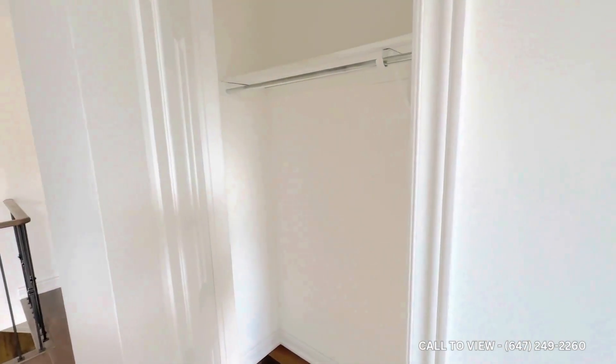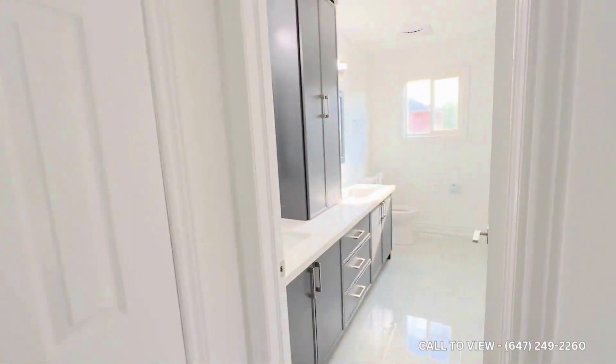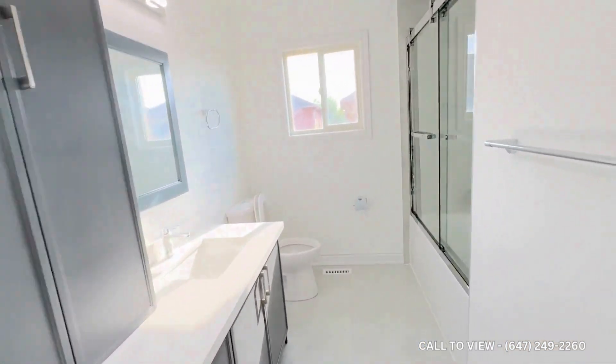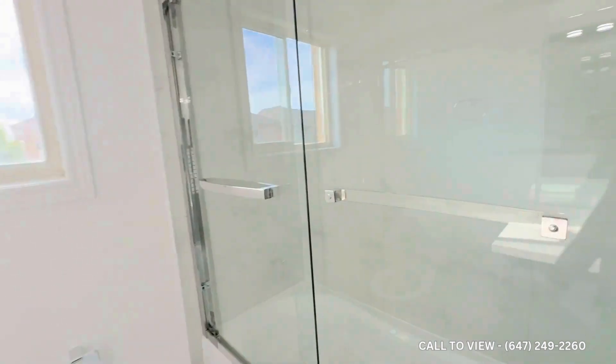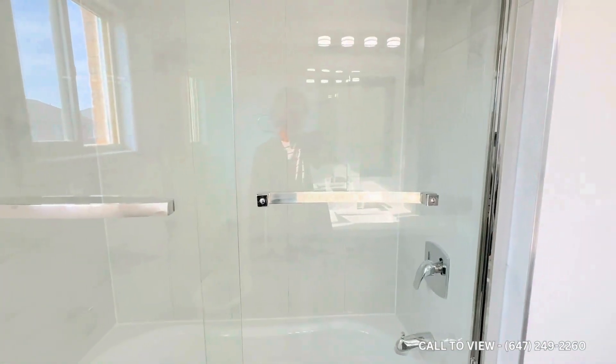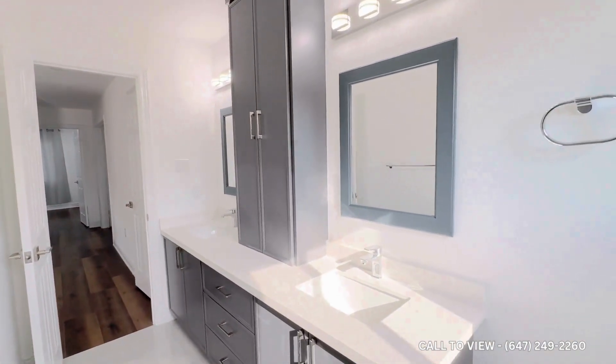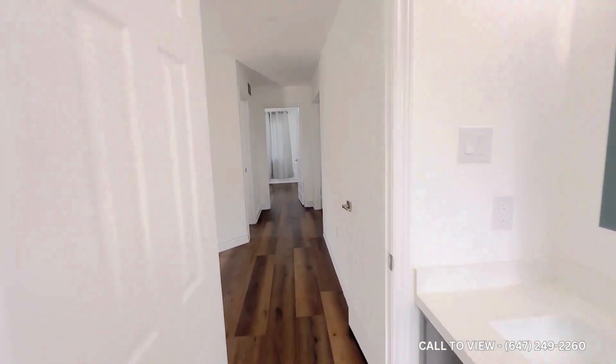Moving forward, we see the first washroom: double vanity, a standard sink, and a shower as well. Perfect — just look at it.